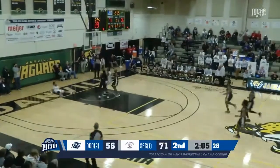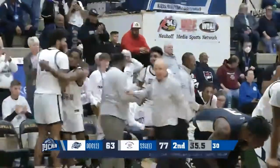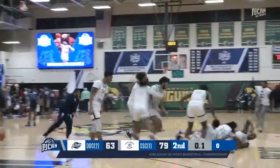Across the line, goes to the basket, lays it up and in — a special season for South Suburban about to culminate with a national championship. And a dog pile ensues on the floor.